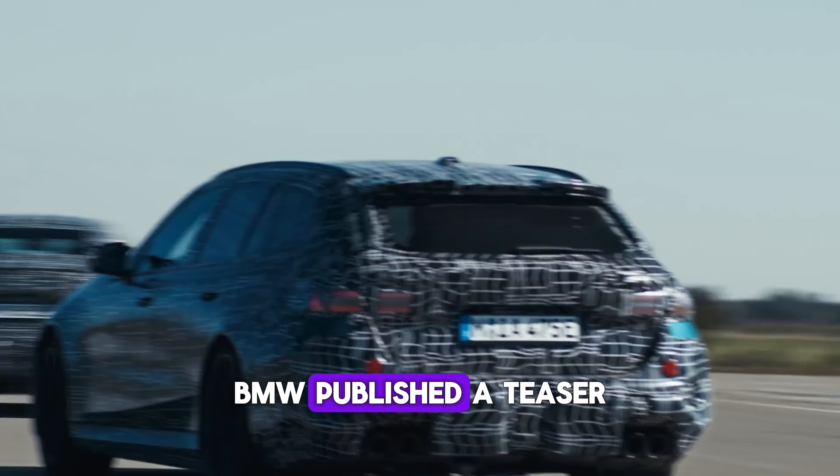Write your thoughts in the comments section and also make sure to watch our latest videos about the next-gen Audi RS6 and upcoming BMW supercar. Join our car enthusiast squad to be aware of the most exciting news from the car industry. Stay tuned, stay with us — we'll see you in the next video. Bye.